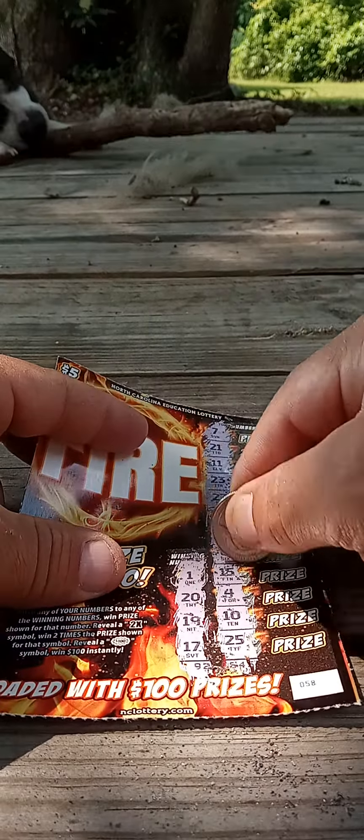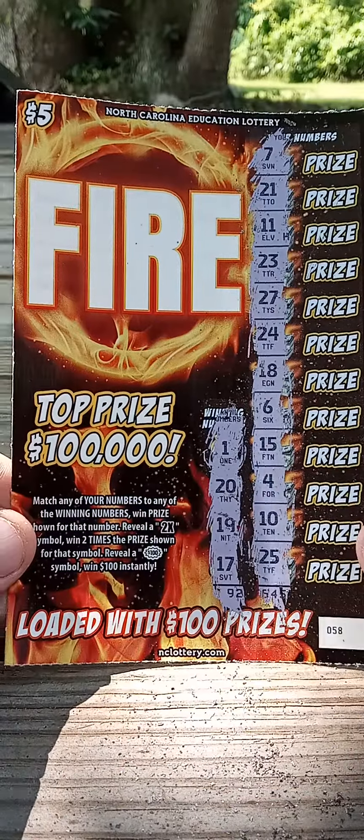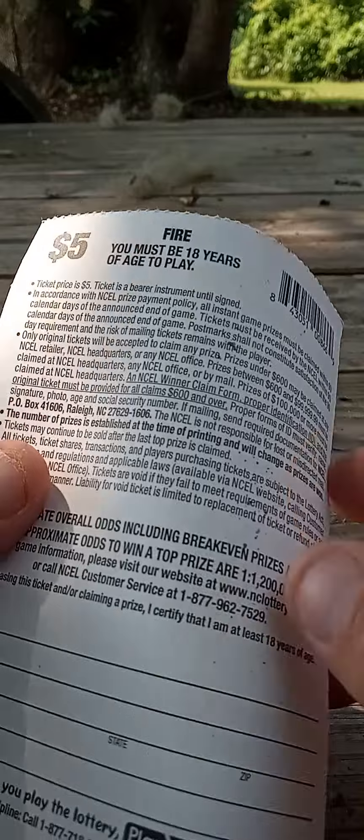So it doesn't look like we have a winner here. That's okay. That's what she looks like — old losing ticket. Goes for a good cause.